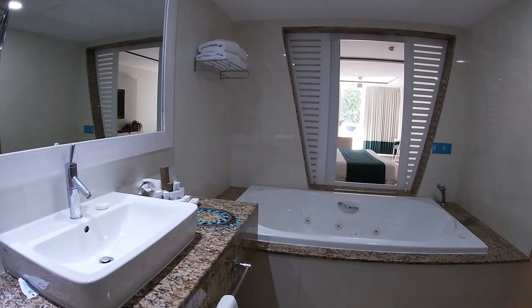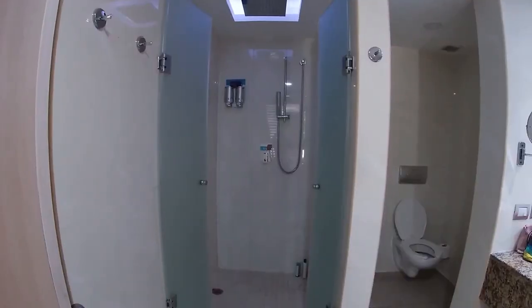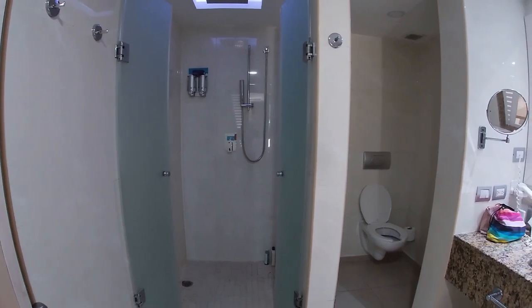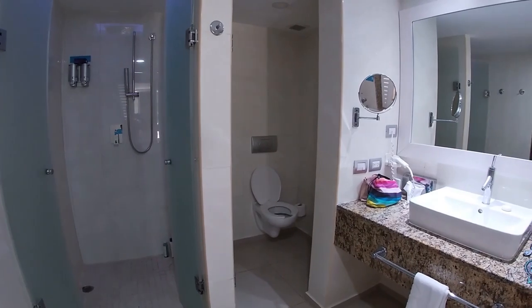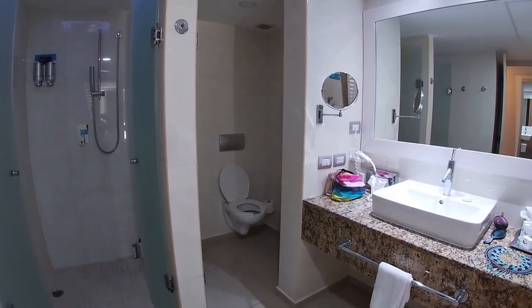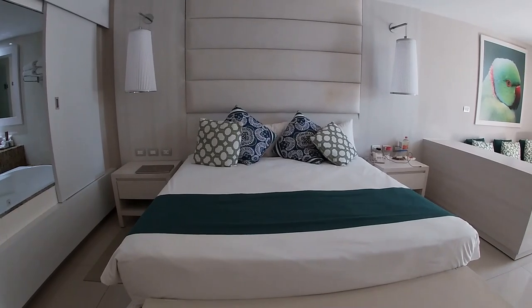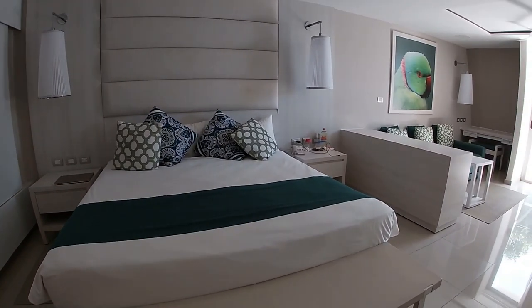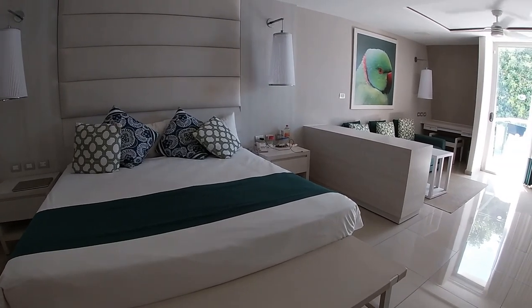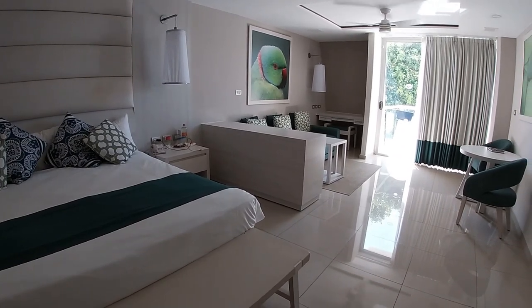When I had booked, it said junior suite — I was like, great, I'll get the junior suite. But that is the actual standard starting point of their rooms, which I thought was super spacious. The bathroom obviously you saw was super spacious with the tub and everything else. Each side of the bed has its own lights and its own electrical plug.